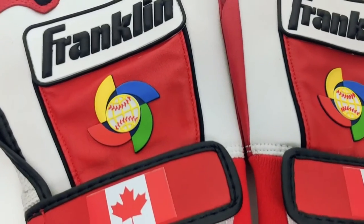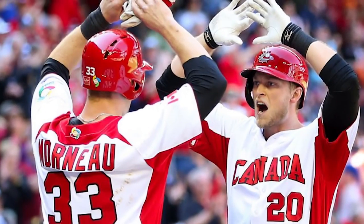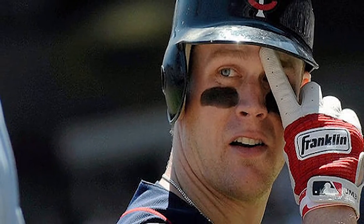As a hardcore baseball fan, Canada Wide Sports knows that you want the full fan experience. That's why we're bringing you the 2017 Team Canada World Baseball Classic Gloves. The World Baseball Classic starts on March 6, and all-stars like Justin Moreno will be rocking these one-of-a-kind batting gloves.